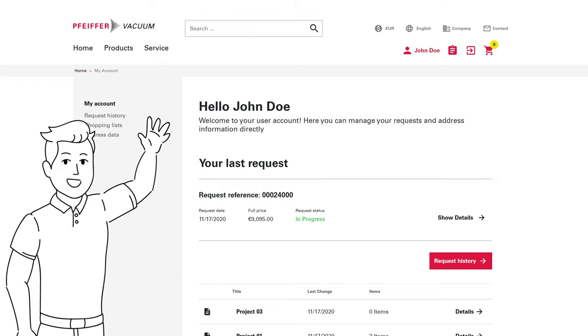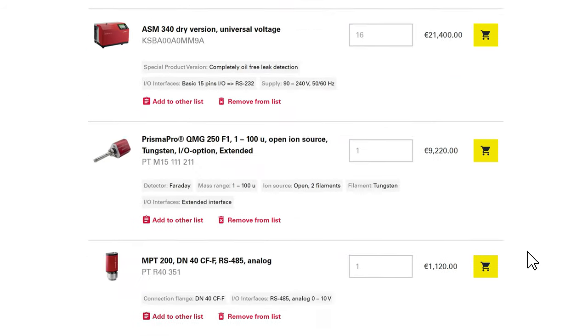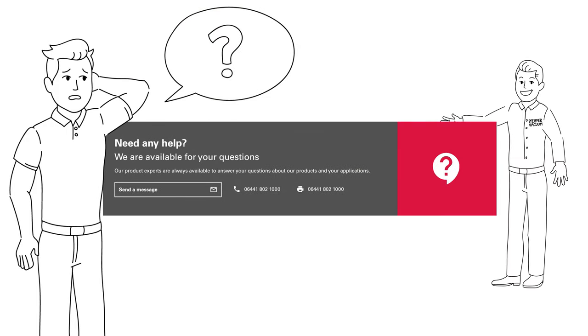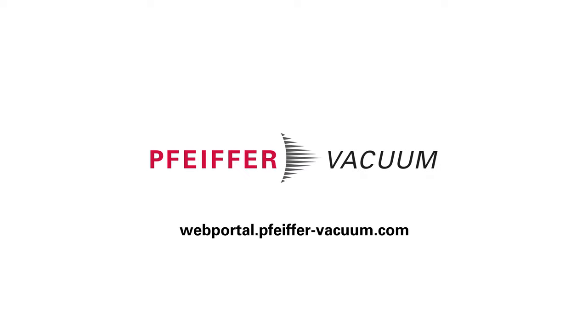By the way, with an account you can also create various shopping lists simultaneously and thus break down your configuration on a project-specific basis. Our experts will advise you individually so that you can clarify any open questions personally with your contact person. Learn more and try the new Select & Request by Pfeiffer Vacuum.